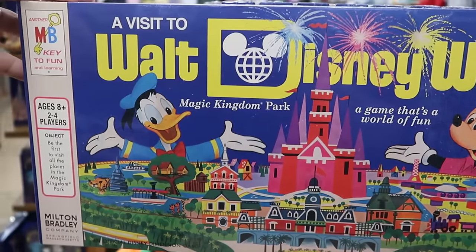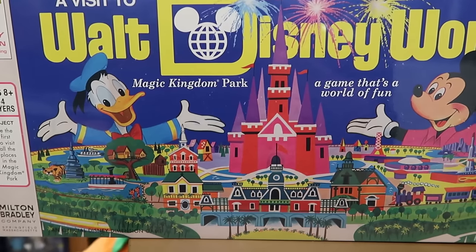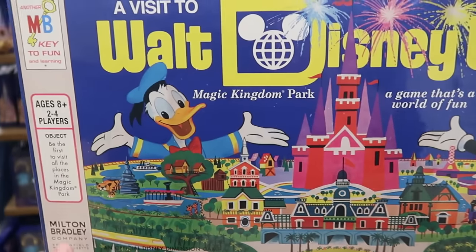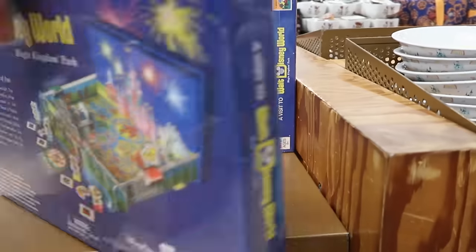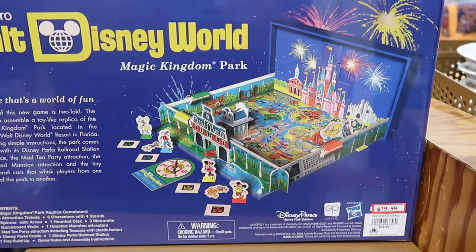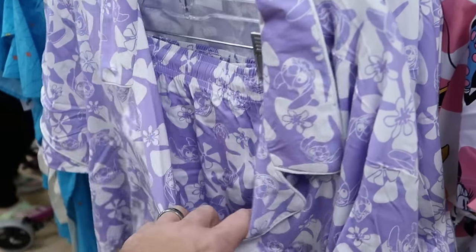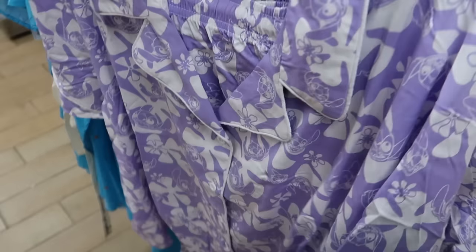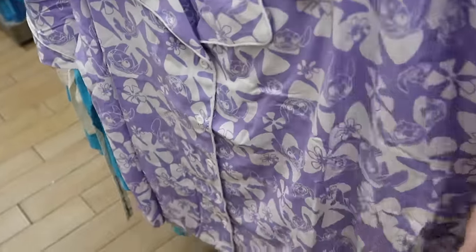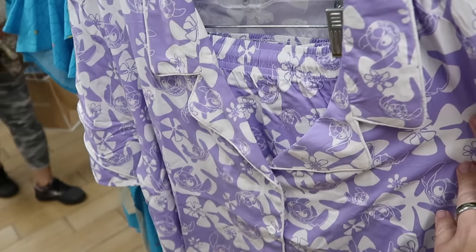How about this brand new board game — 'A Visit to Walt Disney World, Magic Kingdom Park — A Game That's a World of Fun' with Mickey and Donald, with original retro packaging from Milton Bradley Company. What a cool find! The board is shown on the back side. $20 marked down from $40. Also up front they have a really nice set of pajamas — a button-down top with matching pajama shorts with an elastic waistline, soft as silk, featuring Stitch with Hawaiian flowers — $30 marked down from $55.